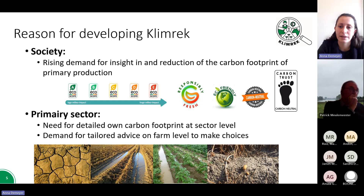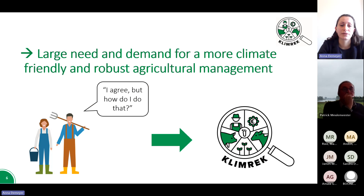On the other hand, the dairy sector itself wants detailed figures on the products they supply without these figures coming from other sources. There is also a large demand from farmers themselves to receive advice on how best to reduce the climate impact on their specific farms and to see their efforts quantified with figures. So there is a large need and demand for more climate-friendly and robust agricultural management.